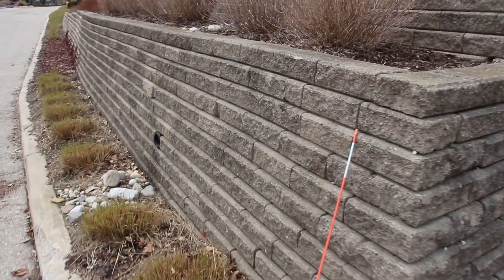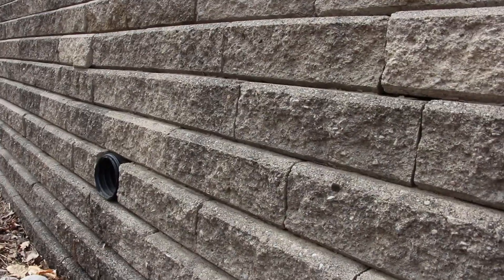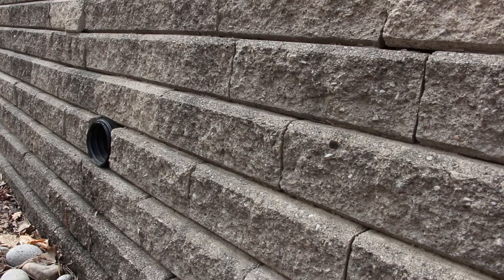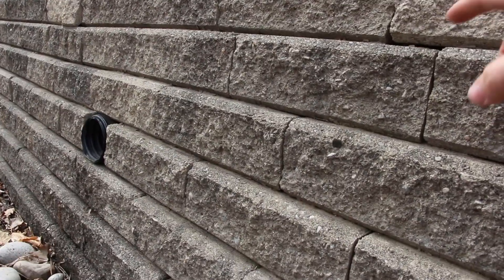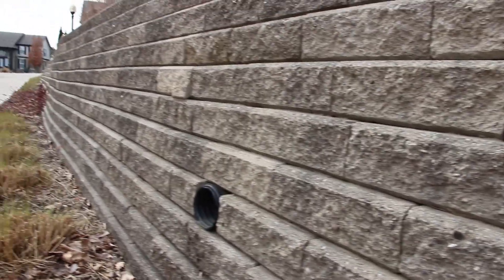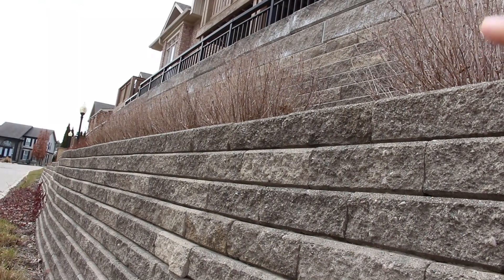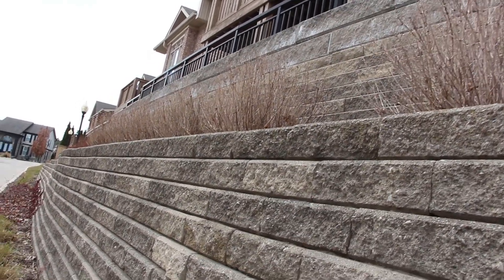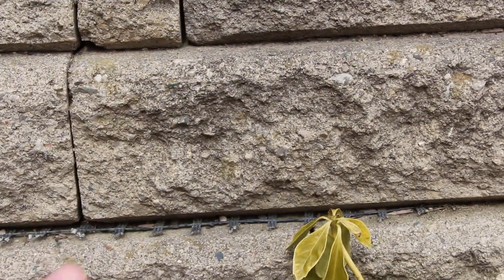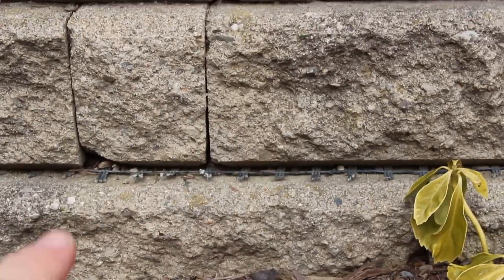I don't see any geogrid poking out the face of this wall. With commercial projects, you'll typically see that exposed to show that they included geogrid, so that if anything were to happen, they could come back and say there's geogrid in this layer. But in this wall, we don't see it. There is a wall further down where I do see it in the top area, tying in those larger retaining wall pieces. But in this one, I don't see any at all. Wait — we do see some geogrid poking out here. So now we know that this lower course at least has geogrid, though I don't see it anywhere else moving up this wall.